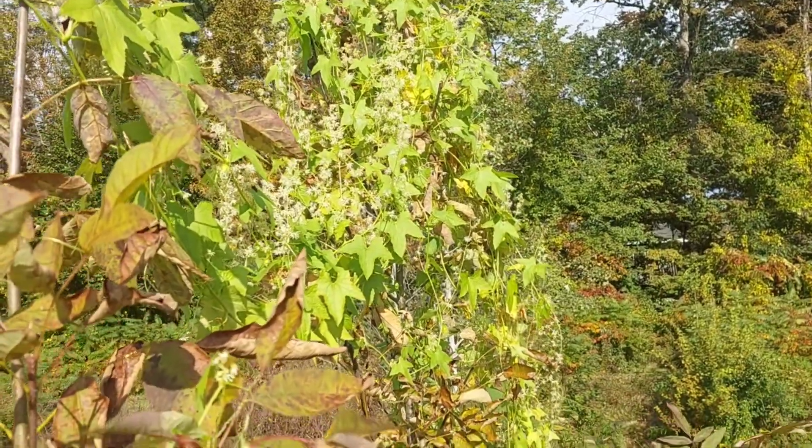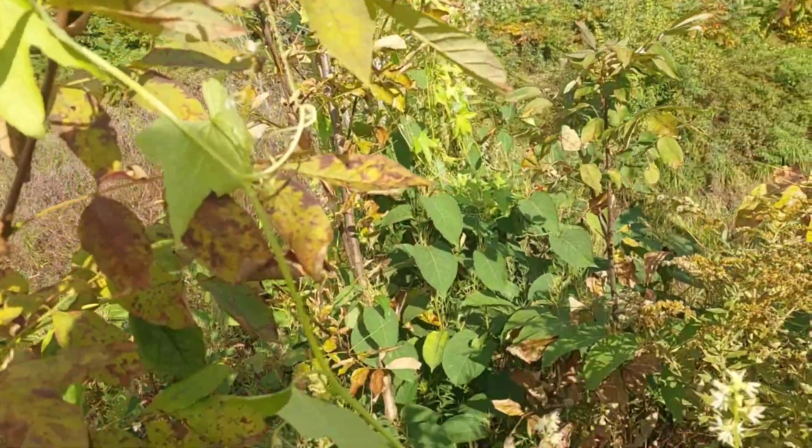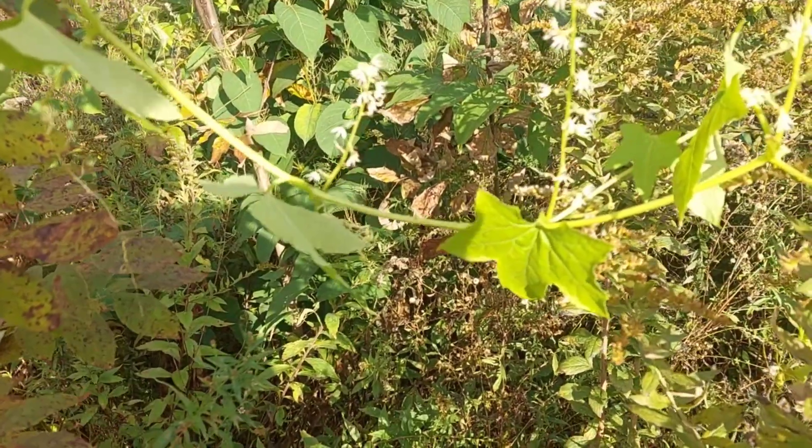This is what's called wild cucumber. The seeds look like cucumber or watermelon seeds.